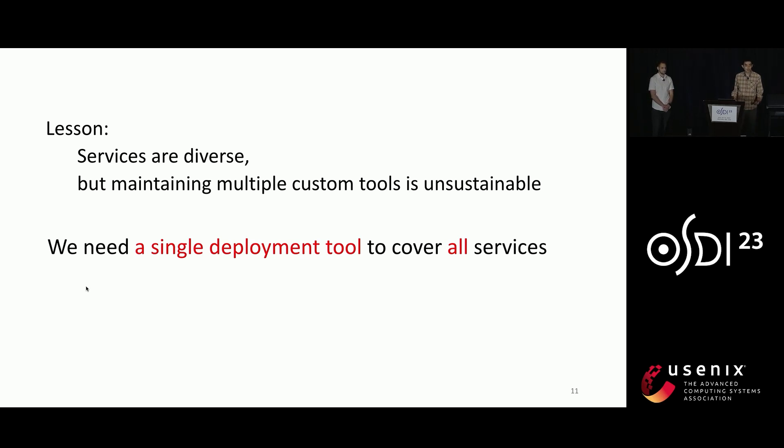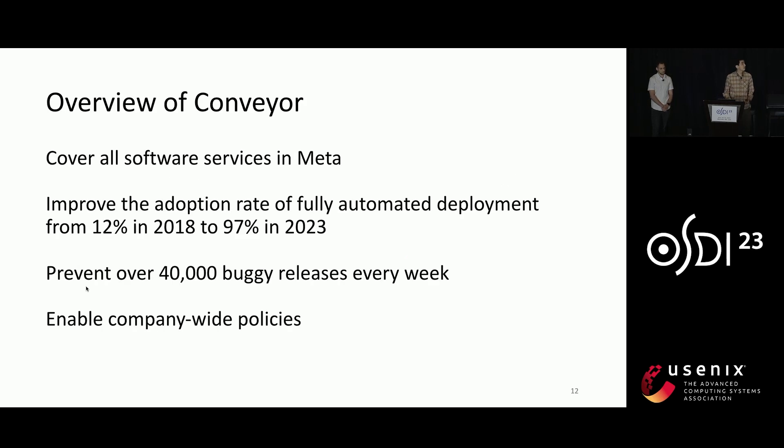Therefore, since the beginning of the Conveyor project, we set our goal to develop a single deployment tool to cover all services. Today, with nine years of development, Conveyor has achieved its goal of universal coverage. It has helped us improve the adoption rate of fully automated deployment from 12% to 97%. Every week, its automated tests and health checks help to prevent over 40,000 buggy releases. It also enables important company-wide policies, such as requiring that each software must be updated at least once a month.